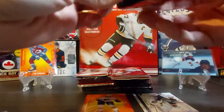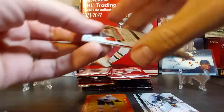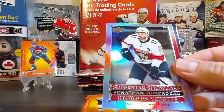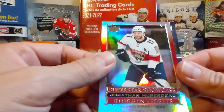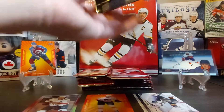We've seen a lot of videos online about people breaking this product, so I don't want to take too much time. Here is Jonathan Huberdeau — nice — another Florida player outside of Barkov.